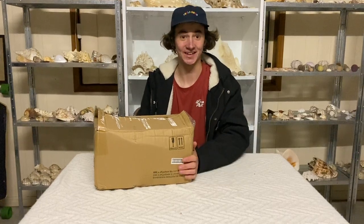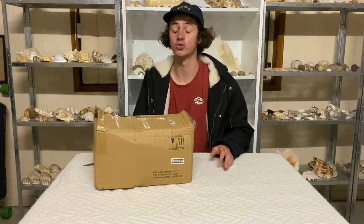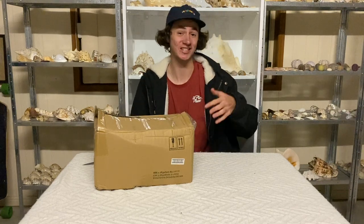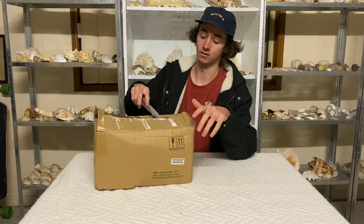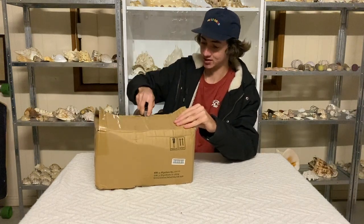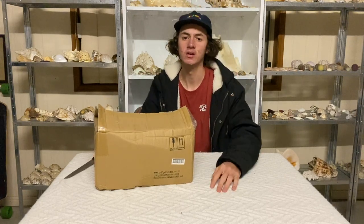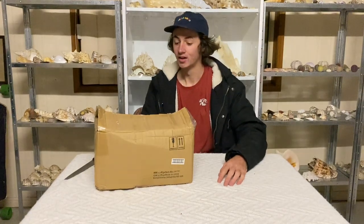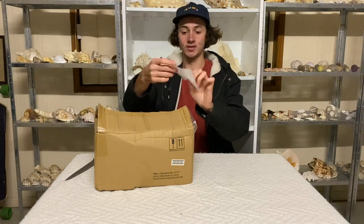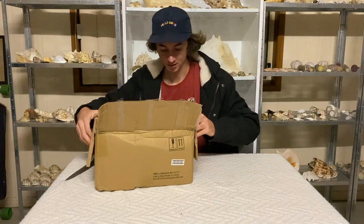Welcome back! Today we have another mystery box — we haven't done one in so long. This one is valued at five hundred dollars; the last one was a thousand, so this one's a bit lower. I have not even checked it at all — it's fresh. I picked them up from the markets this morning. Here we have the receipt.